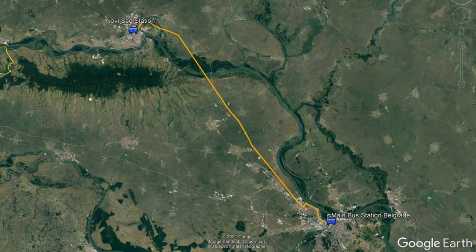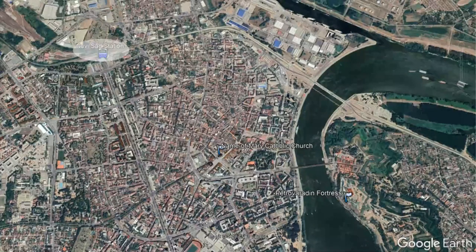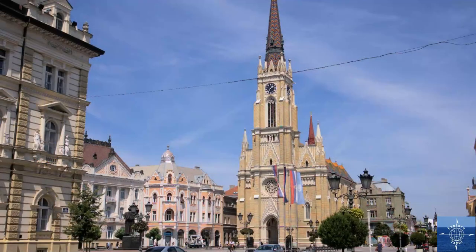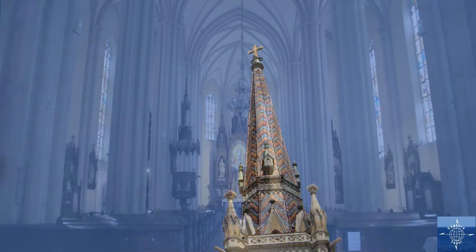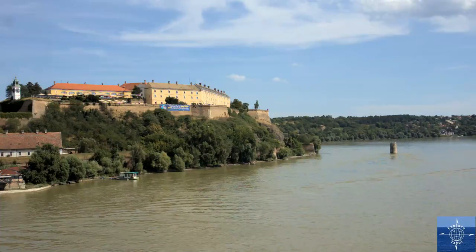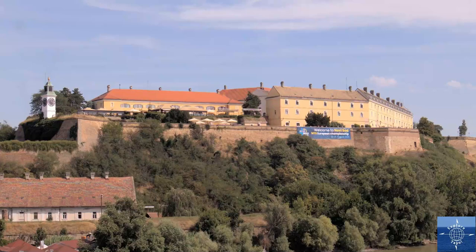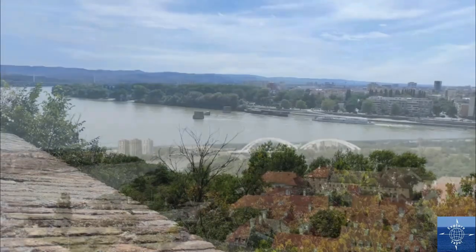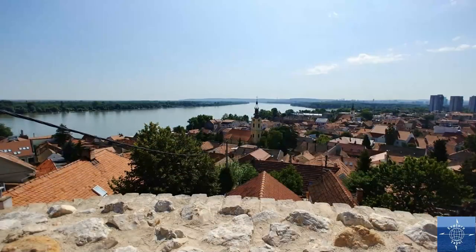The other trip we took out of Belgrade was 90 minutes northwest on a bus to Novi Sad, the second largest city in Serbia. The train and bus station is a bit far from the city center, but the architecture is pretty nice along the way. The main square has a beautiful Catholic cathedral, one of the few that we found in Serbia. The other landmark was Petrovaradin Fortress, a late 14th century Austrian castle overlooking the Danube. There's not much else to see in Novi Sad, and we found Zemun to be a much better change of scenery from Belgrade, and only one-third of the commute.